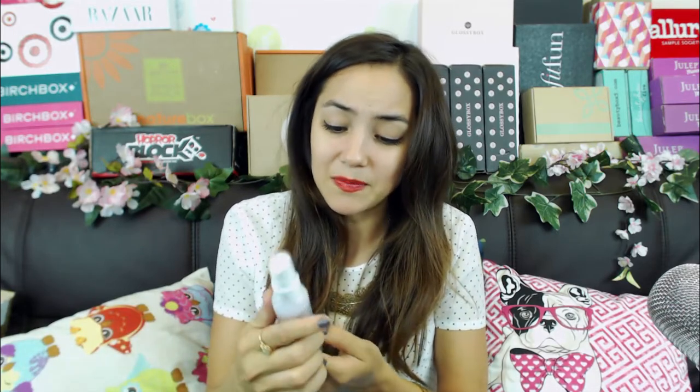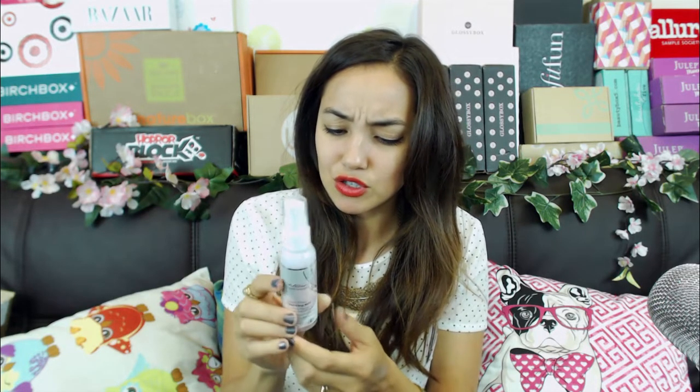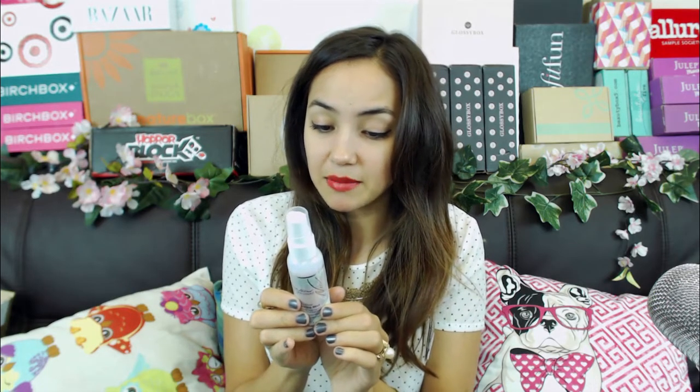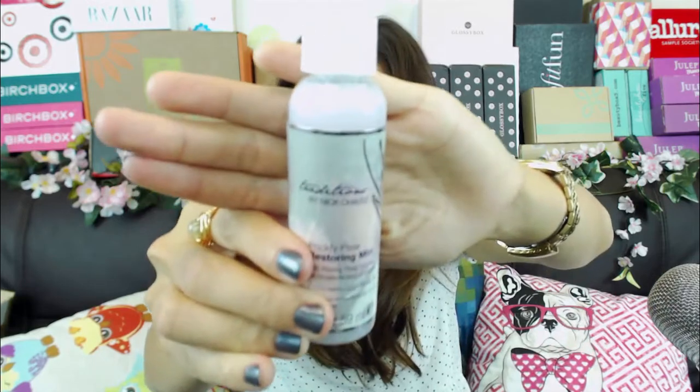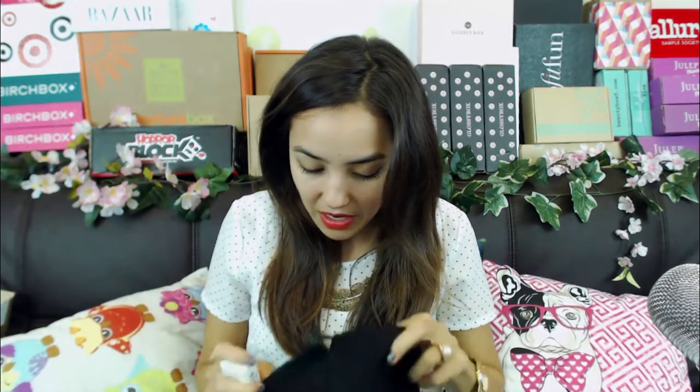I feel like eye cream is just face moisturizer, but I won't complain. I got a lot of little sample sizes but I'm able to try more products that way. Next is Traditions by Nick Chavez - Prickly Pear Restoring Mist with prickly pear cactus for moisture and strength. The directions say after shampooing and conditioning, spray onto damp hair and ends and comb through - so it's like a leave-in conditioner. I thought it was a body mist and was about to spray it on myself! It smells good too.